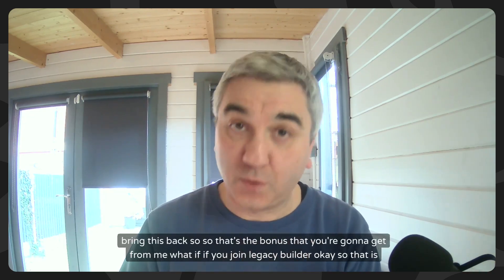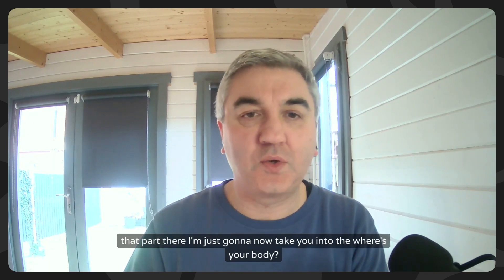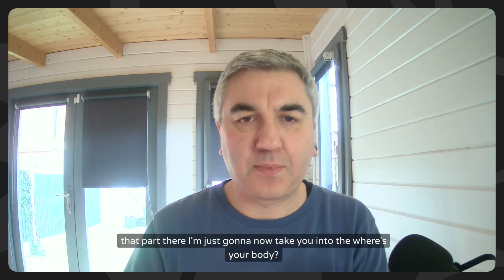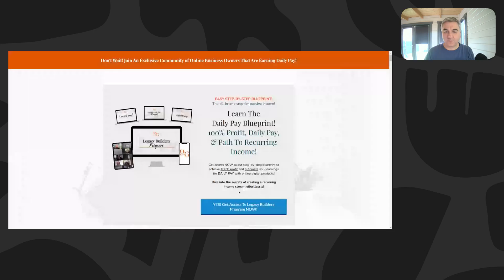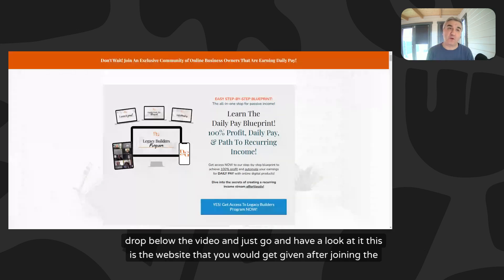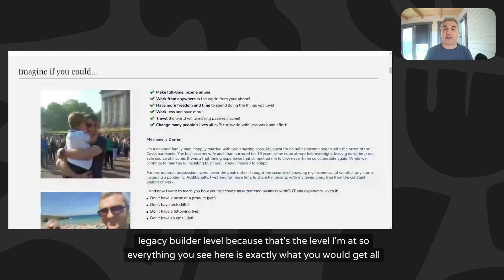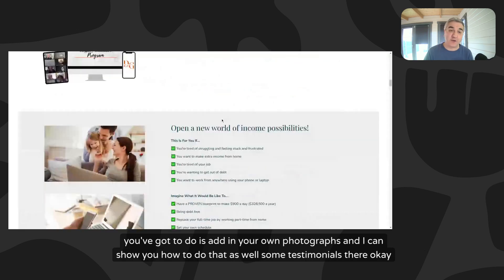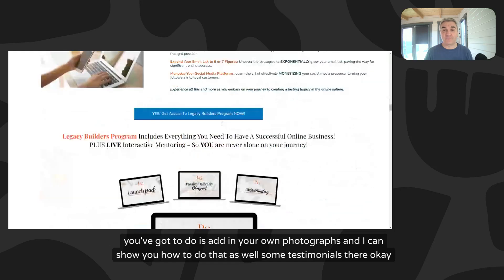Now let me take you to the website. If you go to the link I'll drop below the video, this is the website you would get after joining the Legacy Builder level, because that's the level I'm at. Everything you see here is exactly what you would get - all you have to do is add in your own photographs, and I can show you how to do that as well.